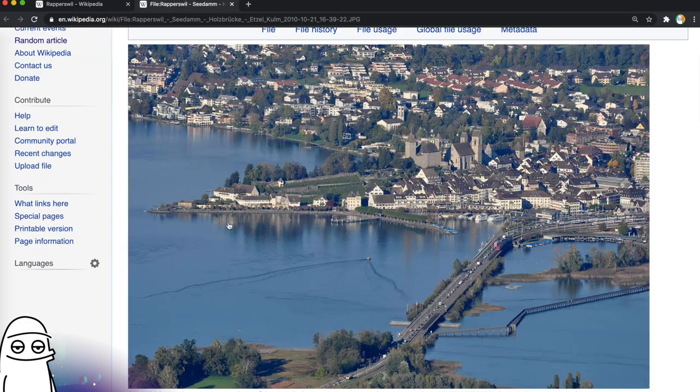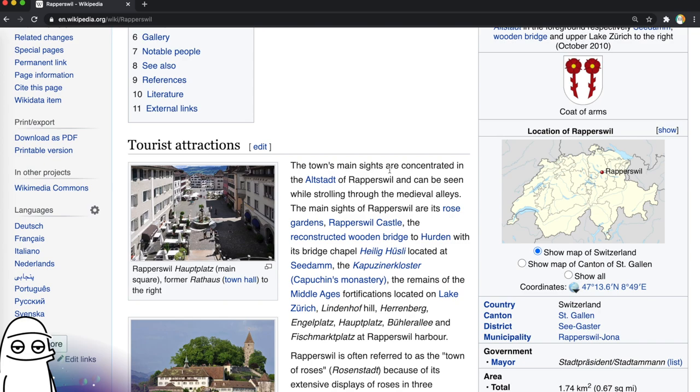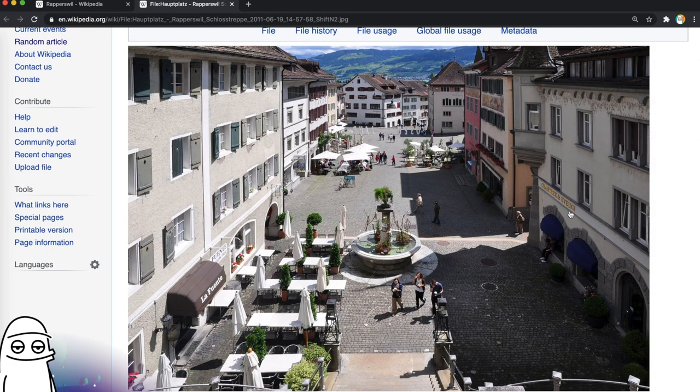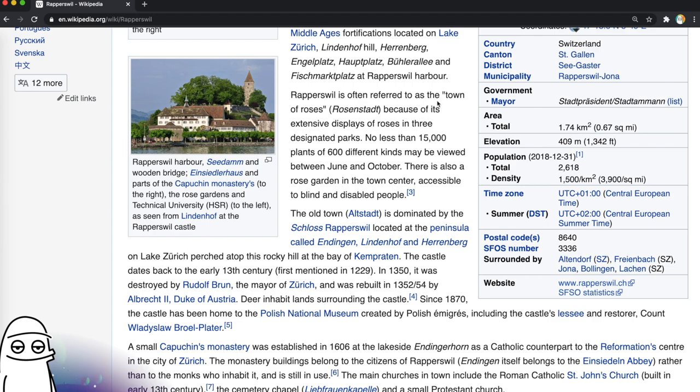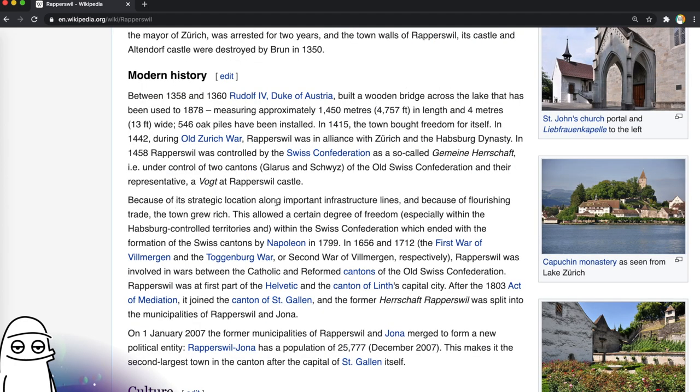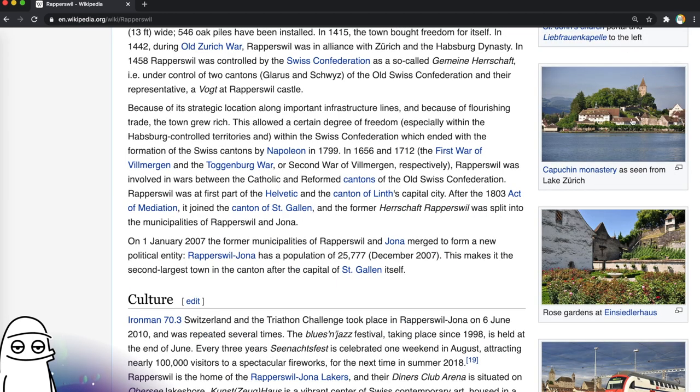Looks nice. Let's check it out. I like the little farms on this peninsula. Tourist attractions — the town's main sites are concentrated in the Altstadt of Rapperswil and can be seen while strolling through the medieval alleys. Ooh, that sounds nice. Main sites are the Rose Gardens, the Castle, the Woodbridge. Ooh, it looks like there's quite a lot there. That's the main square — nice view at the end of the hillside. Crabtree and Evelyn — how modern — and La Fuente. Multicultural corner these days. The harbour's very cute. It's often referred to as the Town of Roses because of extensive displays of roses in designated parks. Look at the drawing from 1550 — that's cute. The town was rich because of its strategic location along important infrastructure lines and it had flourishing trade, so they had quite a lot of freedom, but that ended when Napoleon formed the Swiss cantons. Oh, it's a monastery — very cute, honestly.